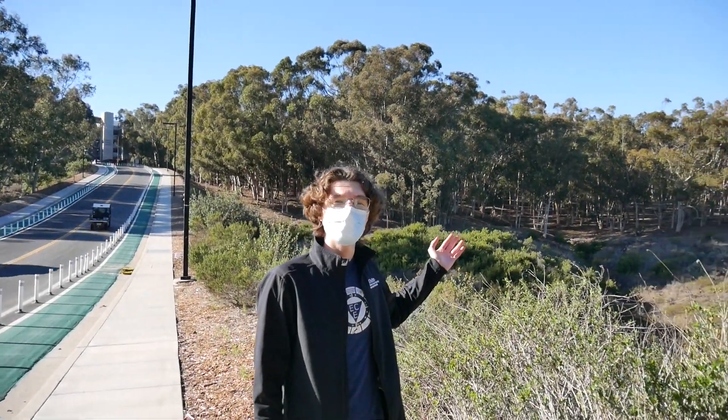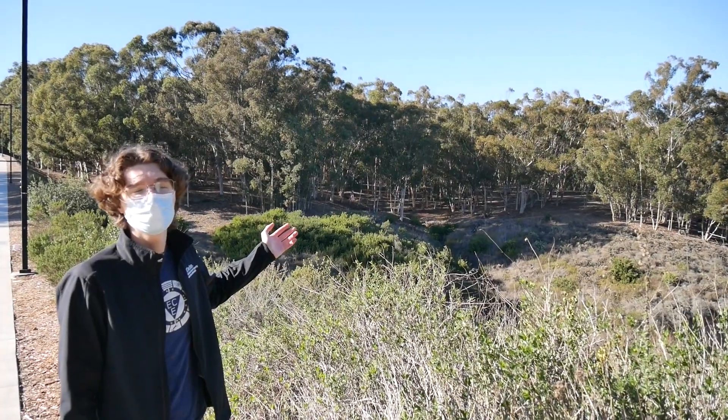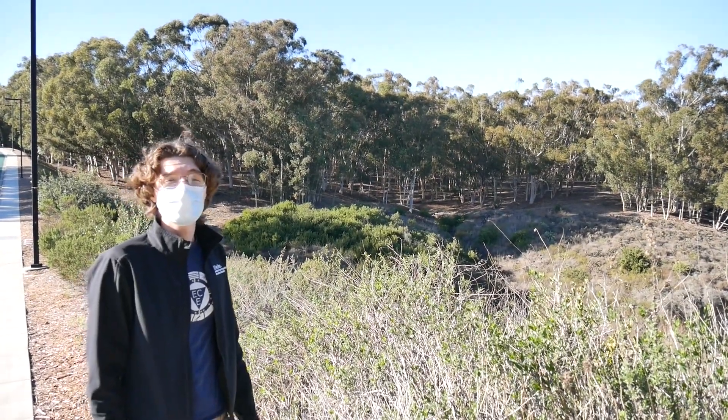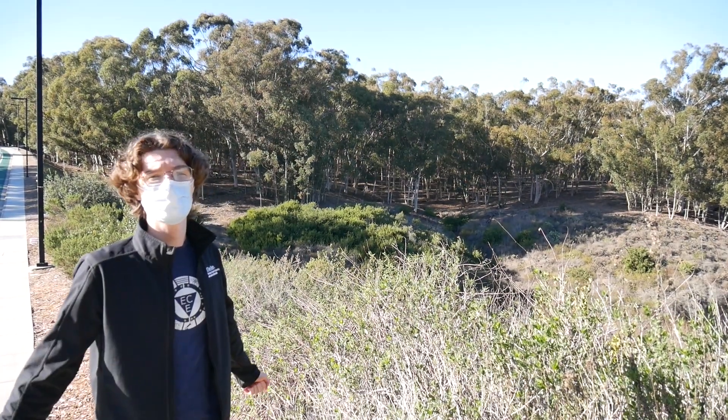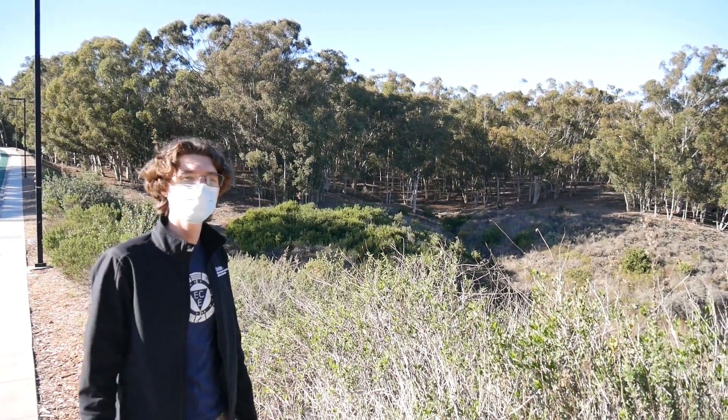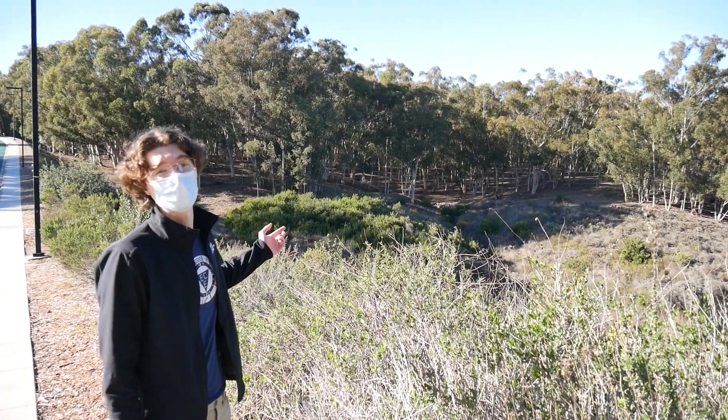Here is the UCSD Ecological Park, which is a very large eucalyptus grove founded in the 1950s. It's actually only about a five-minute walk from Jacobs Hall, so it's a great place to walk, stretch, get some nature, and de-stress a little. It's also a great place for trail running if you're into it.